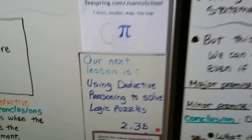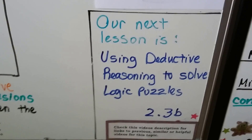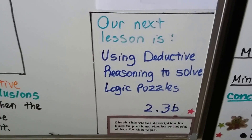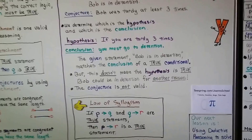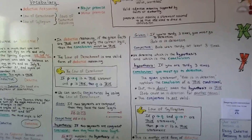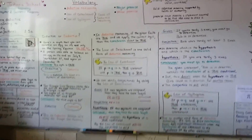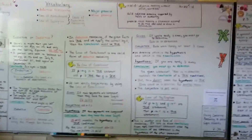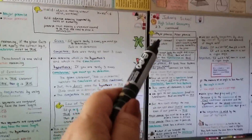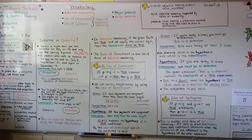Our next lesson is using deductive reasoning to solve logic puzzles, which will help you understand deductive reasoning even more — that's going to be lesson 2.3B. Hopefully you wrote down all these definitions, the comparisons, the law of detachment, the law of syllogism, major and minor premise — those are all important. Put them into your spiral. I'll see you next time. Bye!